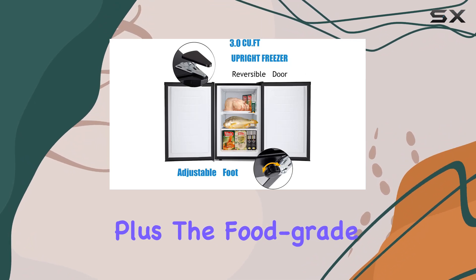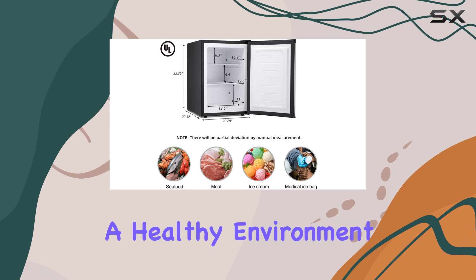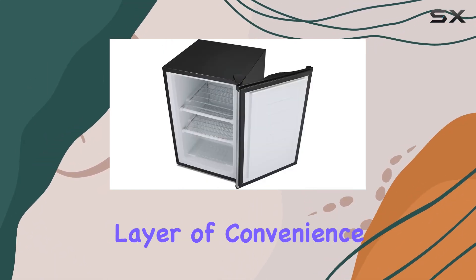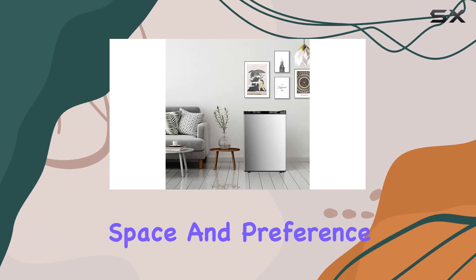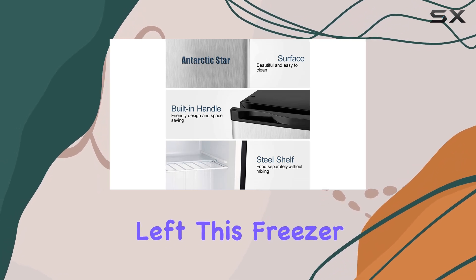The food-grade material used in the refrigerator liner ensures that your food is stored in a healthy environment, giving you peace of mind. The reversible door adds another layer of convenience, allowing you to customize the door opening based on your space and preference — whether you prefer it to open from the right or the left.